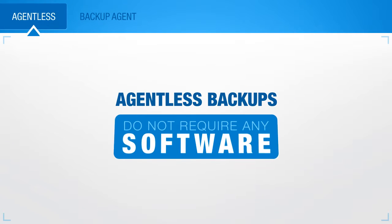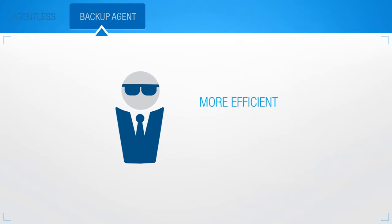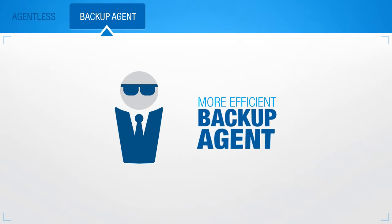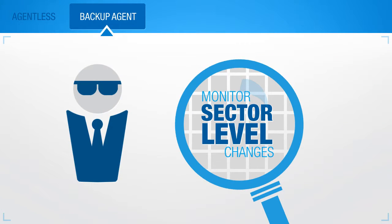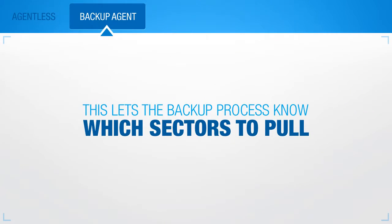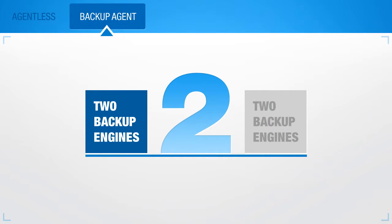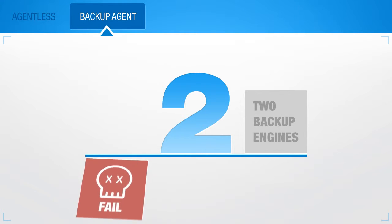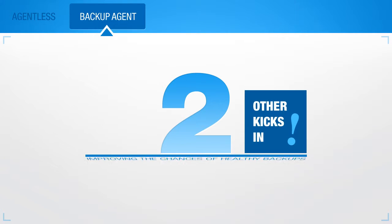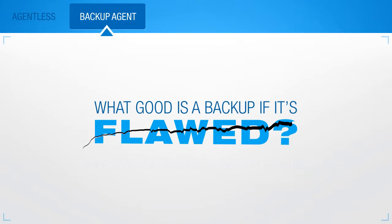Agent-less backups do not require any software to be installed on the machine you want to protect. The backup process can be more efficient, however, by installing a piece of software known as a backup agent. A backup agent can monitor sector-level changes on the machine's drive. This lets the backup process know exactly what sectors to pull, resulting in a low load on the protected machine during backup. Our agent has one more advantage in that it has two backup engines. If one engine fails, the other kicks in automatically, greatly improving the chances of capturing a healthy backup. What good's a backup if it's flawed?